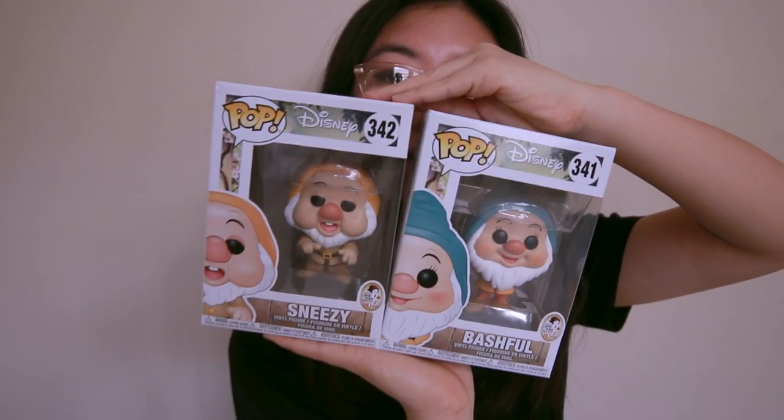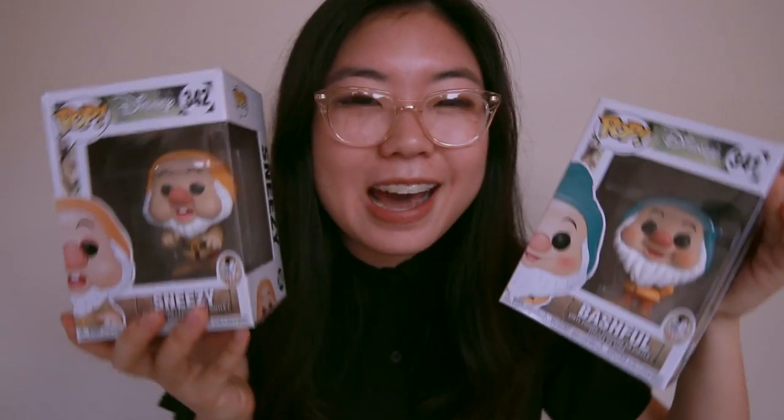I got three dwarves — two of which I got from Box Lunch because they were having a two-for-something deal. I thought these two were like two of the cutest. I really want Dopey, the chase version with the kiss on his cheek. I got Sneezy and Bashful. Sneezy and Bashful are so cute — Sneezy's like sneezing, and Bashful's just blushing but still happy. Bashful is basically Happy but cuter. There's also Sleepy, I kind of want Sleepy. And Doc's kind of cute too — I kind of want them all.